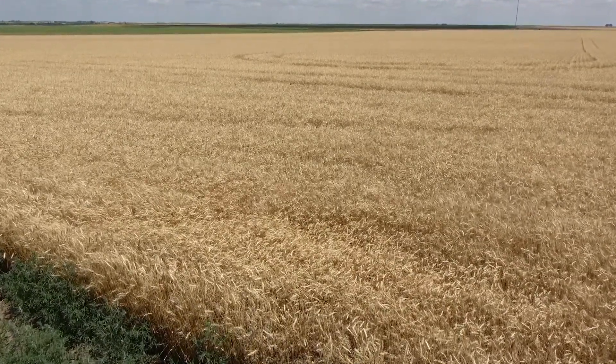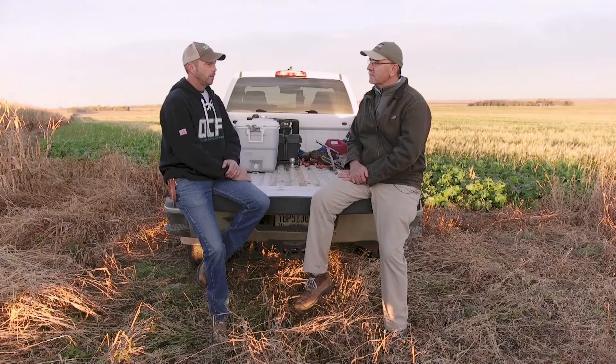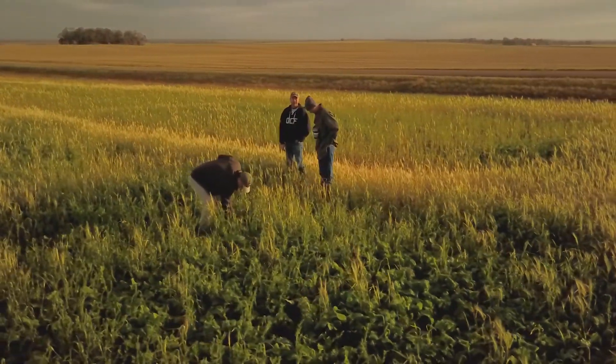That transitioned into a lot of cover crop research. I'm the agronomist for Olson Custom Farms now, based out of Hendricks, Minnesota, but we have farms in South Dakota as well.